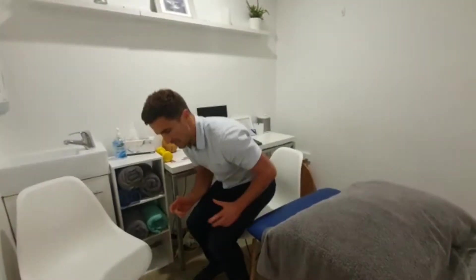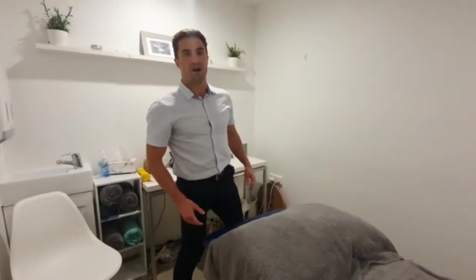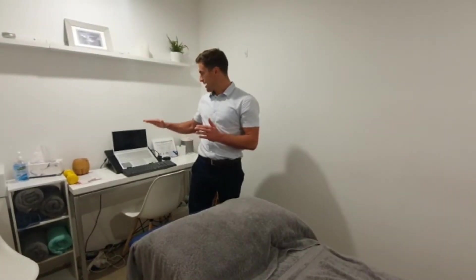We need to get ourselves out of that, so firstly, if you haven't done it yet, getting the right ergonomic advice and the right ergonomic setup of your chair is super important. Making sure that your seating arrangement — if you are on a laptop — actually making sure that you elevate your laptop up so you can have a much better posture.